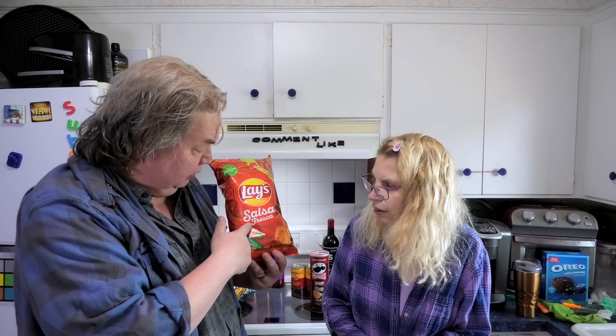It's chip week here — we got three new chips. We already filmed the new Pringles. Leanne found these salsa fresco chips and I thought we'd done these before, but it's brand new. She picked them up at our local grocery store.